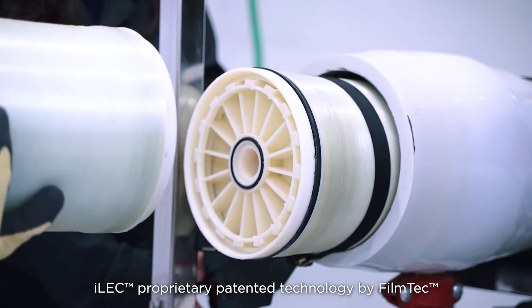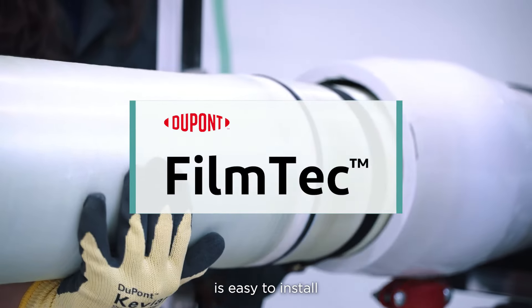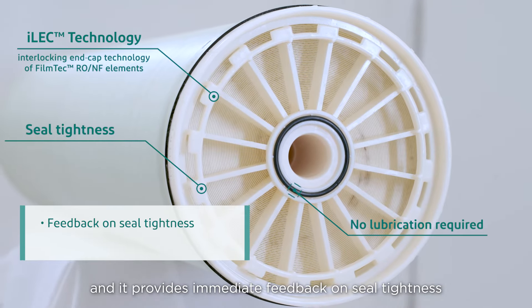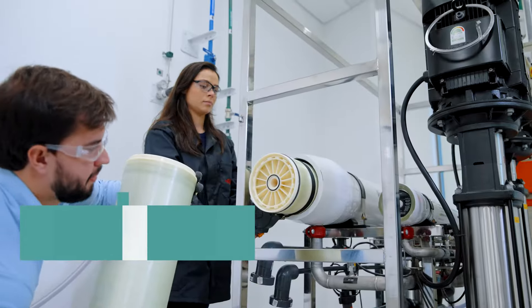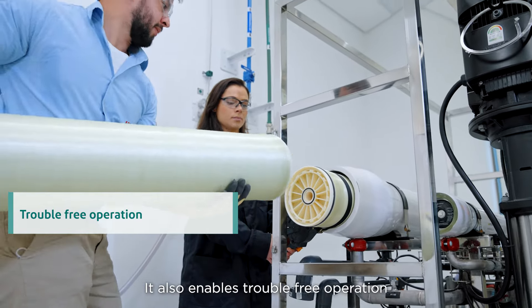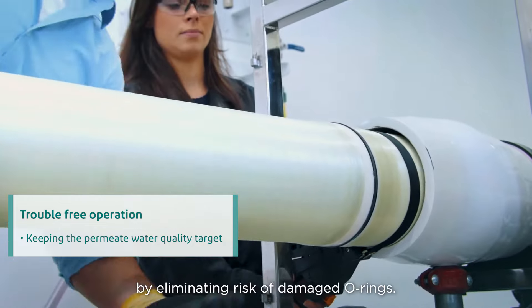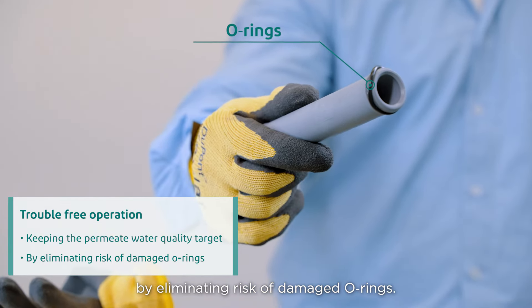ILEC proprietary patented technology by FilmTec is easy to install, and it provides immediate feedback on seal tightness and does not require lubricants. It also enables trouble-free operation, maintaining the desired permeate water quality target by eliminating the risk of damaged O-rings.